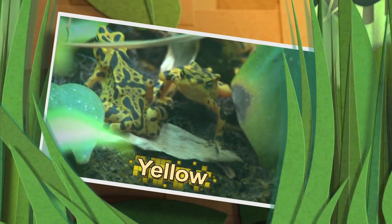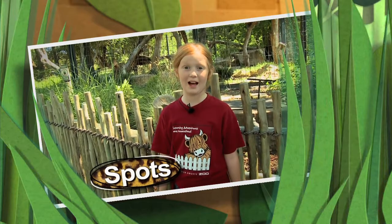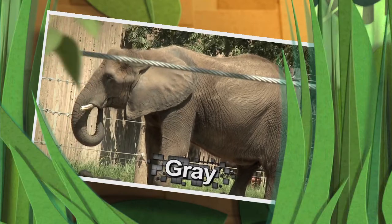The golden frog is named for its yellow color. Amur leopards have lots of spots. Can you see the zebra stripes? Elephants have lots and lots of solid gray.